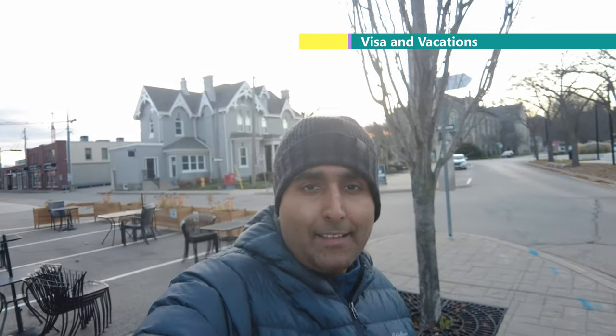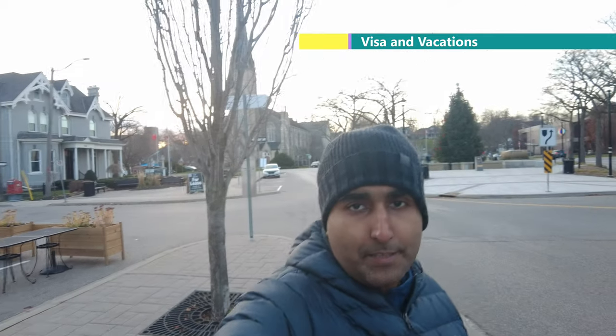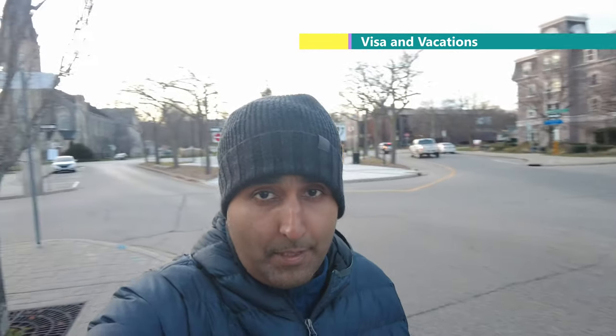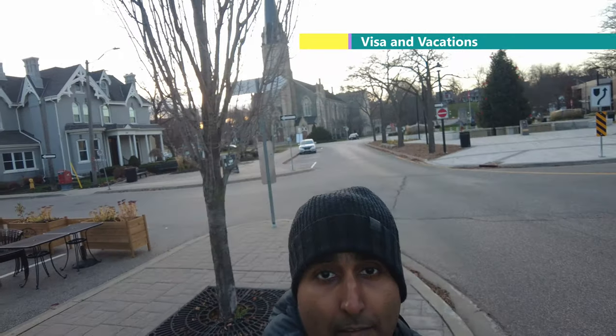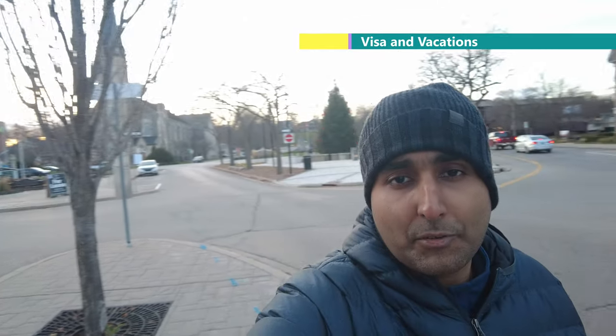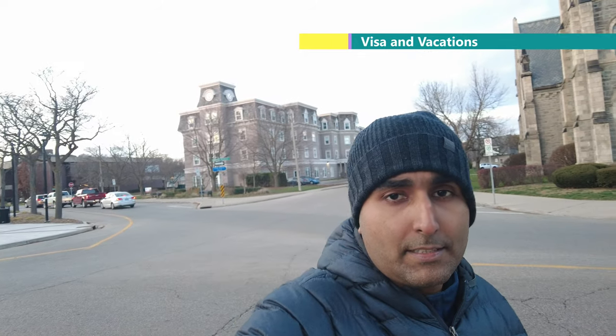This is the center of the city, created in the European style. Behind me is a city-center type area with a seating area. As you can see, this structure is made in European style and is made beautifully, which is why it is historically very important.